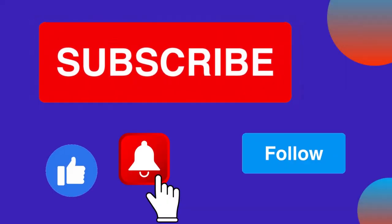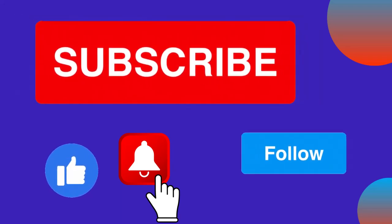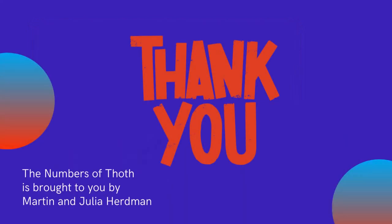If you have enjoyed this video and want to find out more about ancient Egypt, its treasures, myths, and religion, then please hit the like button. And don't forget to subscribe so that you never miss an issue. See you next time for another deep dive into the fantastic world of ancient Egypt. Until then, thank you for listening.